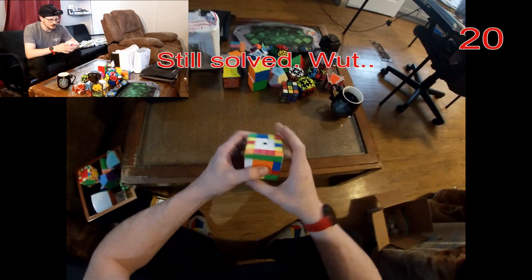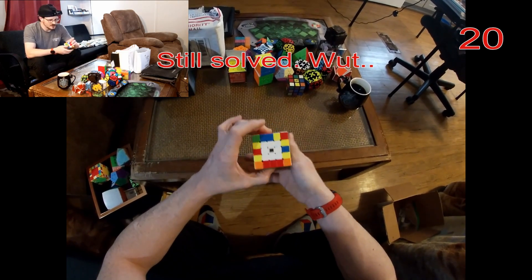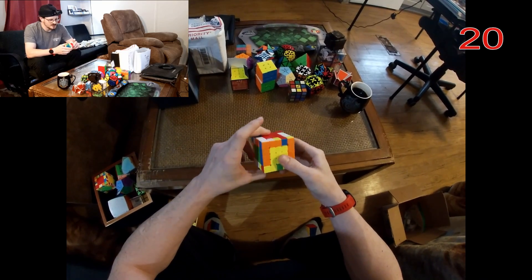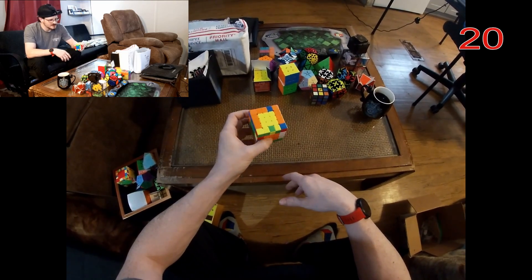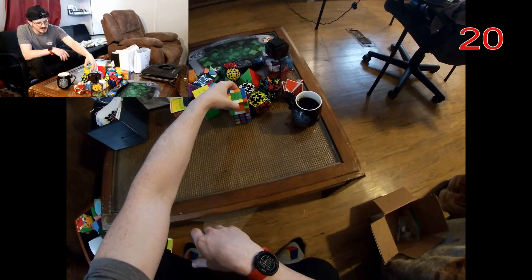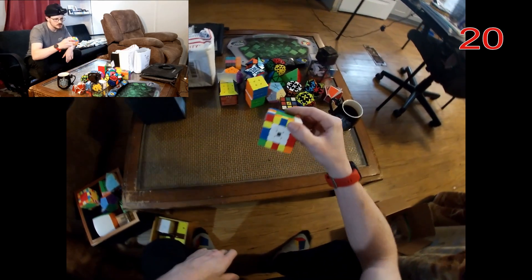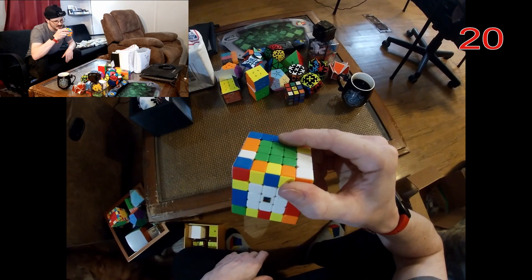I've got a couple more unsolved puzzles. I apologize — I haven't had the most time to work on them. Actually, I think my fiancée is going to work on this 5x5 and get into the larger cubes. I think this is a MoYu — yeah, that's MoYu.